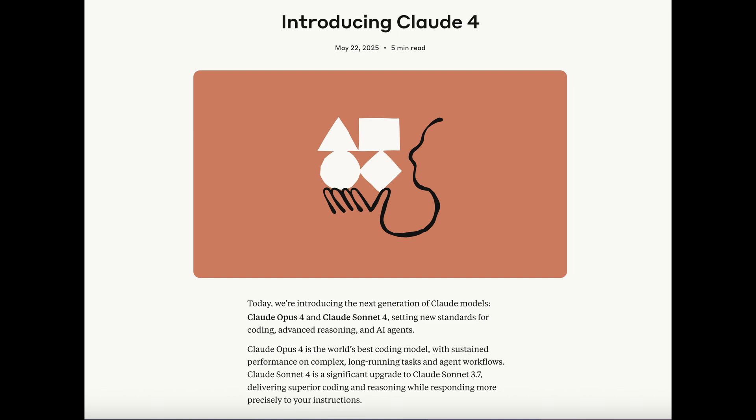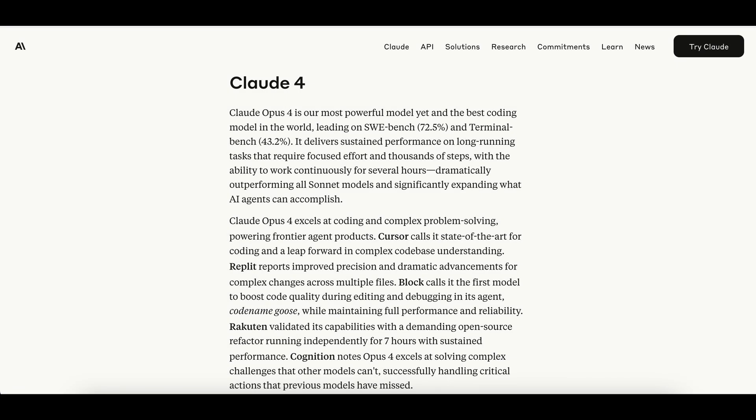First, let's go over everything Anthropic announced. We now have two new models, Claude Opus 4 and Claude Sonnet 4. Claude Opus 4 is their most advanced model yet. I'm happily surprised by this new Opus model since they haven't had a new Opus model in over a year, since early 2024. Opus 4 is specifically designed for agentic workflows and advanced coding tasks. Anthropic states that customers who previewed it were able to use Opus 4 to run multi-hour long tasks without any intervention.